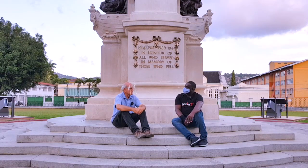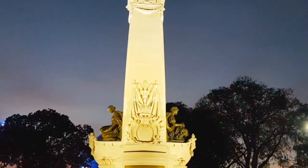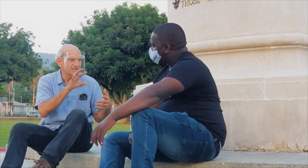Mr. Saloum explains that while restoring, they found emblems of the coat of arms of Trinidad and Tobago used at the time. This was never seen on the monument until it was totally stripped. The flag of Trinidad and Tobago was really the British flag with the emblem representing Trinidad and Tobago in the center of it.